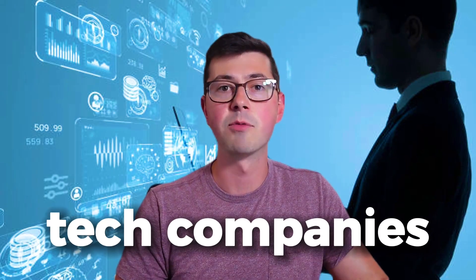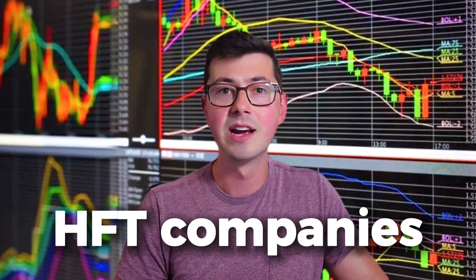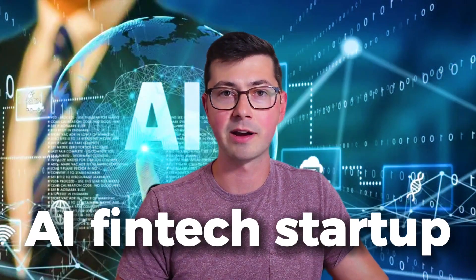I've been a software engineer for over five years now. I've worked at tech companies, I've worked at high frequency trading companies, and most recently an AI fintech startup. I'm here today to share my experience about what it's like to be a new grad engineer and what you need to do to stand out and overall just be successful. Let's get right into it.